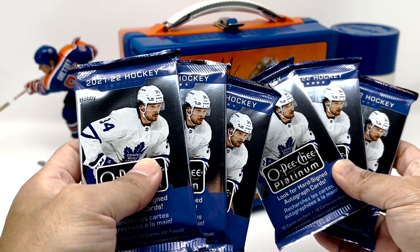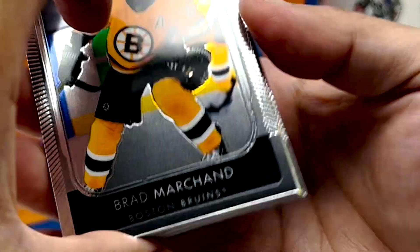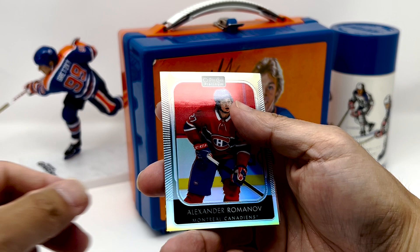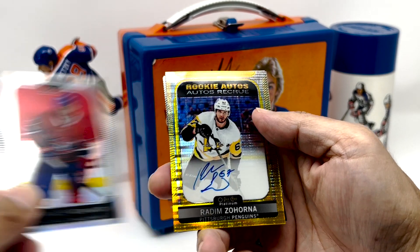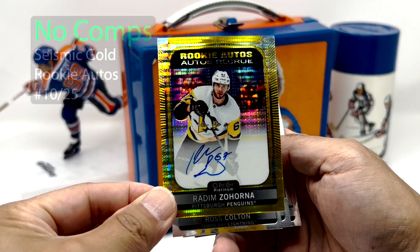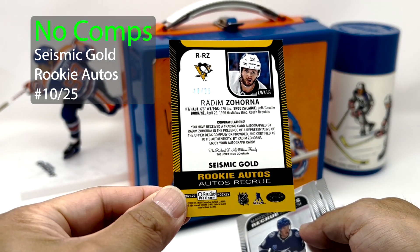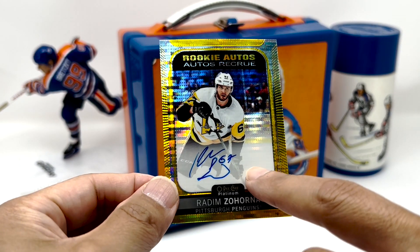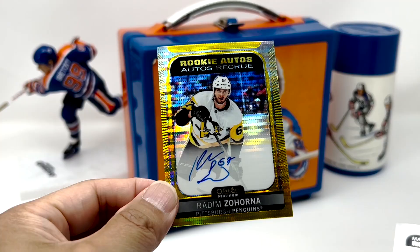Start with these six on the right side of the box. Got a little bit of something gold in here. Let's get through our base. Got a Romanoff Rainbow. Oh! Radim Zahorna — this is a good one. Look at this. Seismic Gold, 10 out of 25 for Zahorna. I'll take that. That's a good start. A little bit of a wiggly, squiggly signature, but sweet. Seismic Gold — nice start to this one.